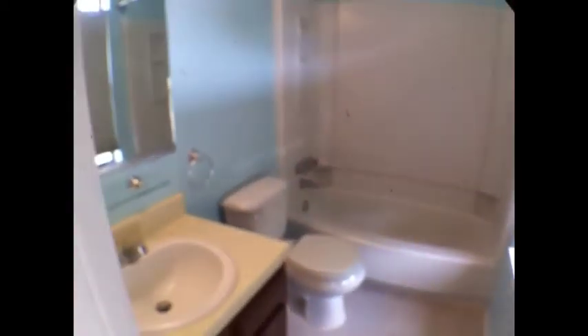And then this would be the lofted master suite. Again, you've got the high vaulted ceilings. Large bedroom. This is the loft actually, looking down into the family room. Full closets. Going into another full bathroom. This home does feature three full baths, three bedrooms.